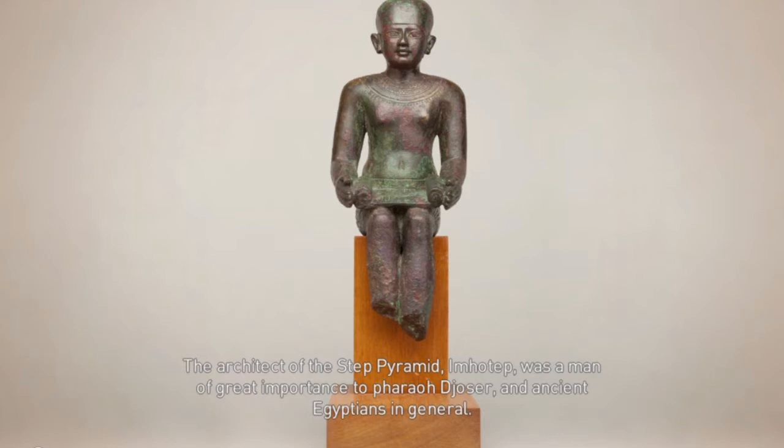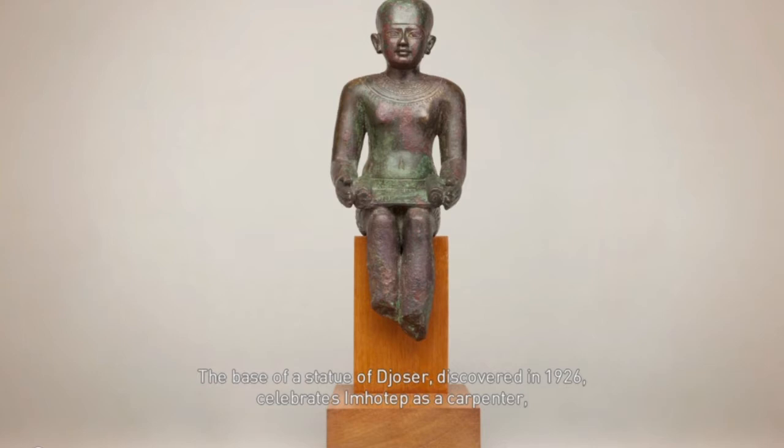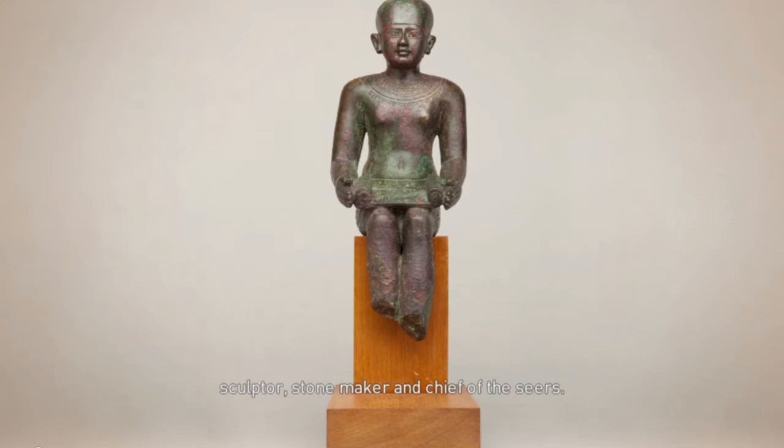The architect of the Step Pyramid, Imhotep, was a man of great importance to Pharaoh Djoser and ancient Egyptians in general. The base of a statue of Djoser, discovered in 1926, celebrates Imhotep as a carpenter, sculptor, stone maker, and chief of the seers.